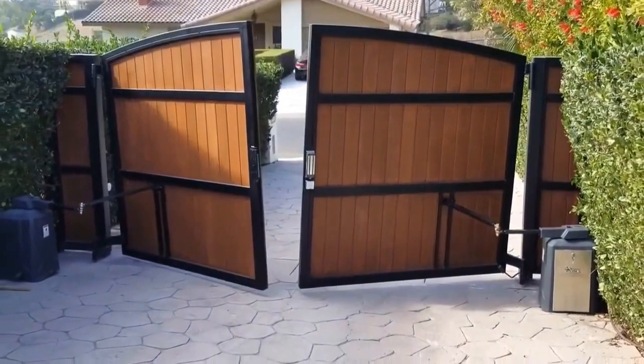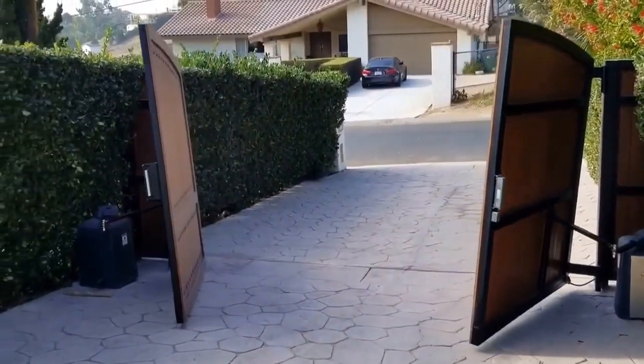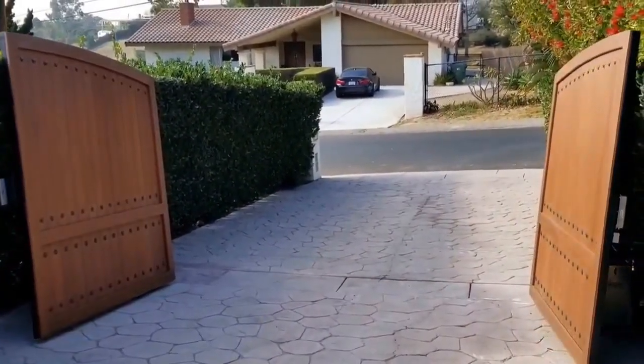Another view of the gate from the inside shows that the bottom hinges push the gate up at a tilt and allow for it to smoothly open into the hillside.